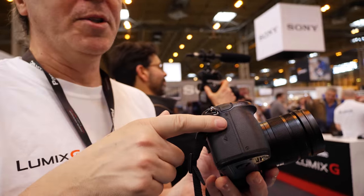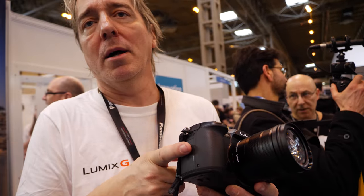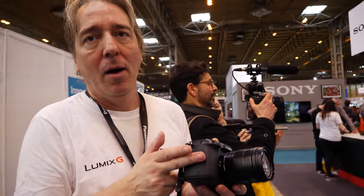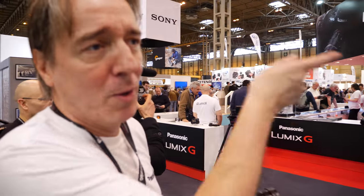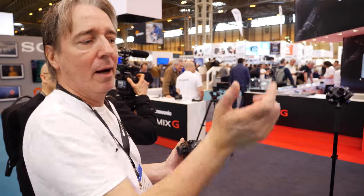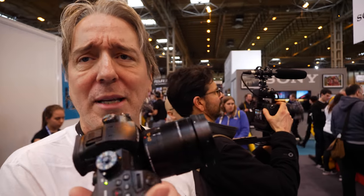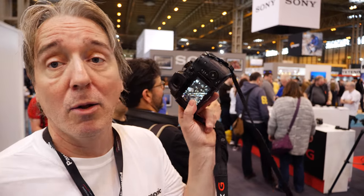It has 4:2:2 10-bit internal with better chroma subsampling — over a billion colors of tonality, much more than the 16 million colors of all the other 8-bit cameras around here. It can do it all internally: 4:2:2 10-bit. We've also got 50p and 60p at 4K, and 180 frames per second slow-motion in HD — variable from 2 to 180 frames per second.